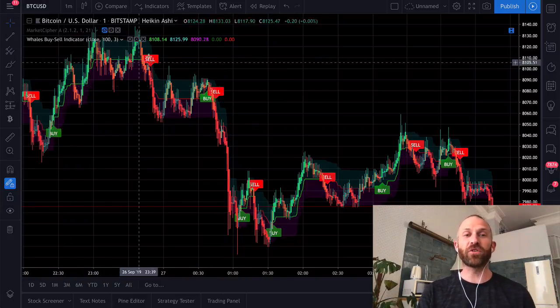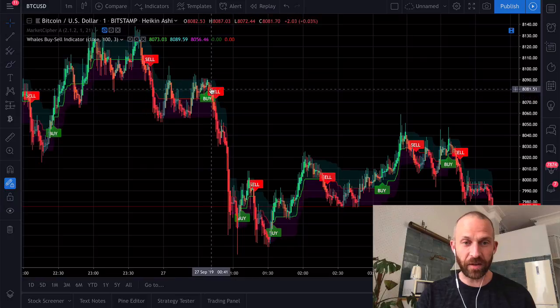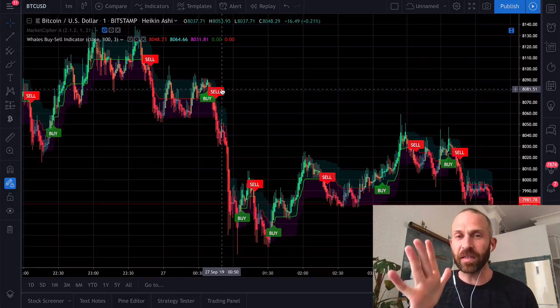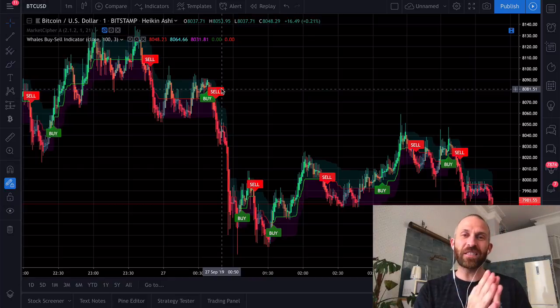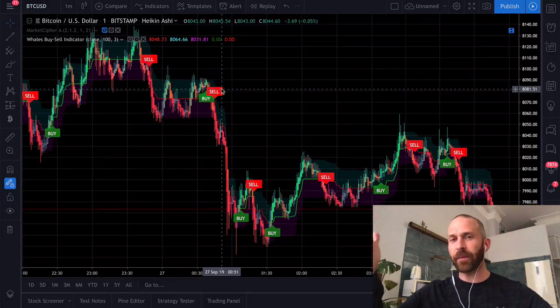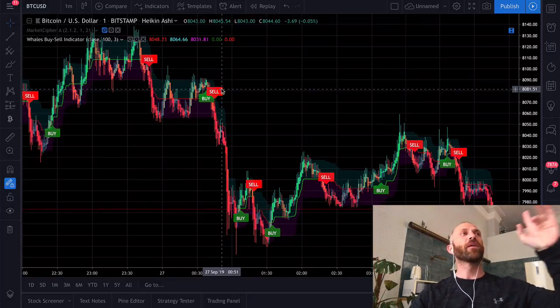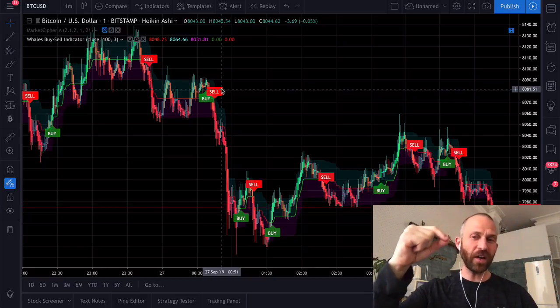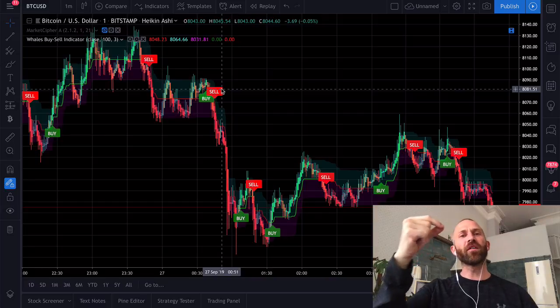Obviously not every trade is going to be a good one — like if you bought right there and sold right there, you probably wouldn't have made much money; you might have lost a little bit. But good traders just want to find things that win on average and then do them consistently. Just like casinos — everybody knows that casinos win, yet everybody goes and gambles because they think they can beat the casino. But really, gambling is a tax on people who can't do math. You want to be the casino in this situation. With trading, you want to find a winning strategy and employ it all the time.